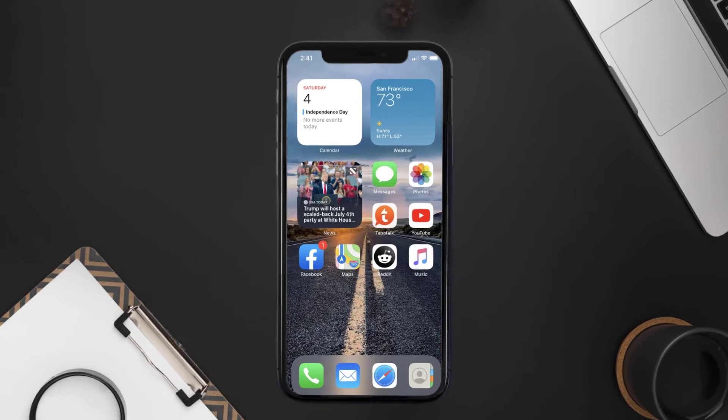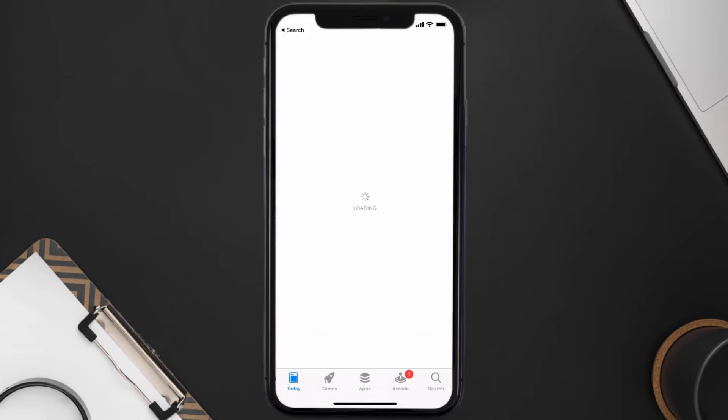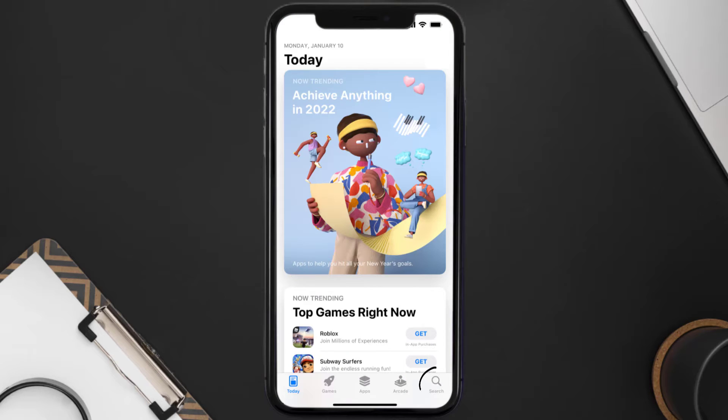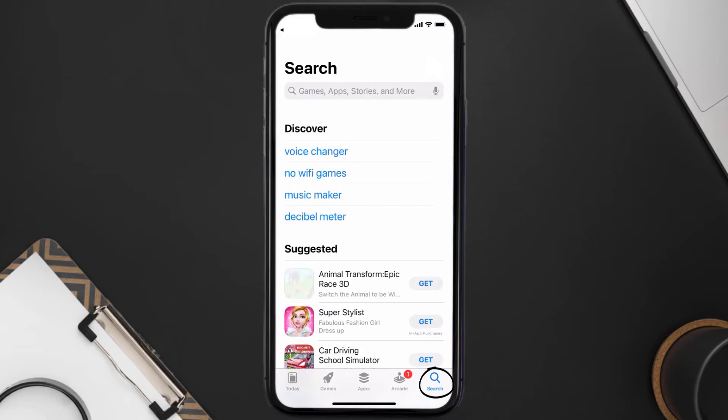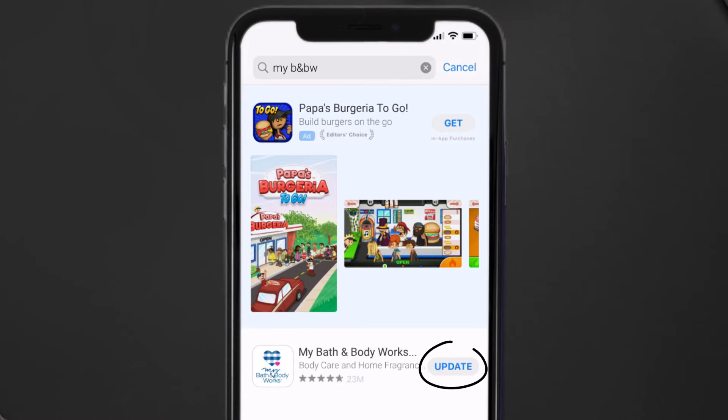If that doesn't fix the issue, make sure you're running the latest version of the app. Open up the App Store on your device and tap on the search icon in the bottom right corner. Search for the Bath and Body app, and if you see an update button next to the app name, simply tap on it.